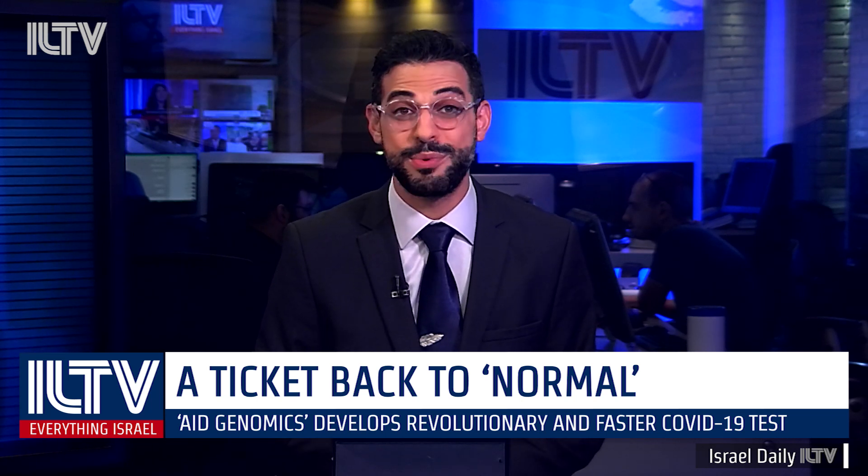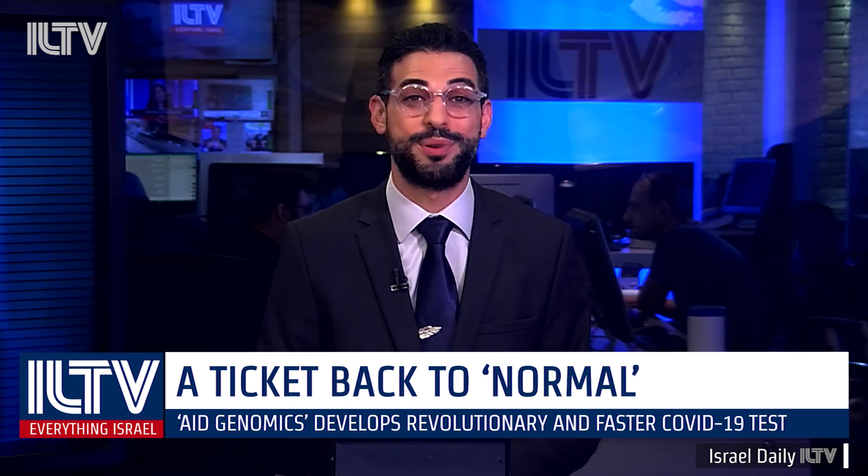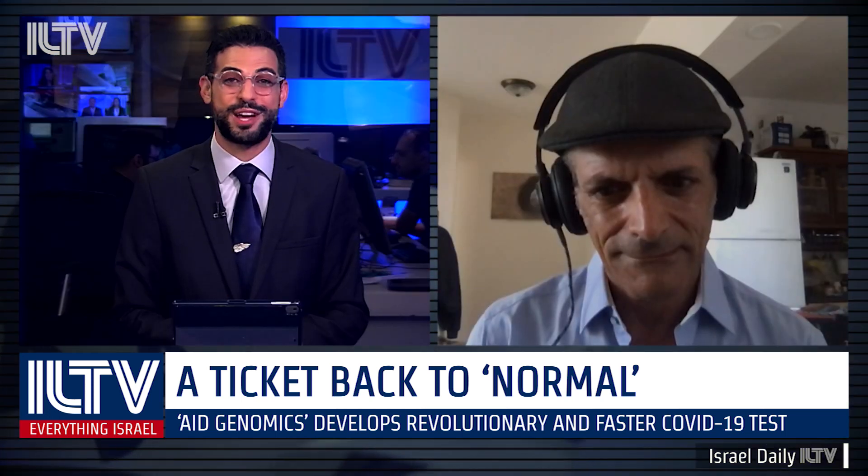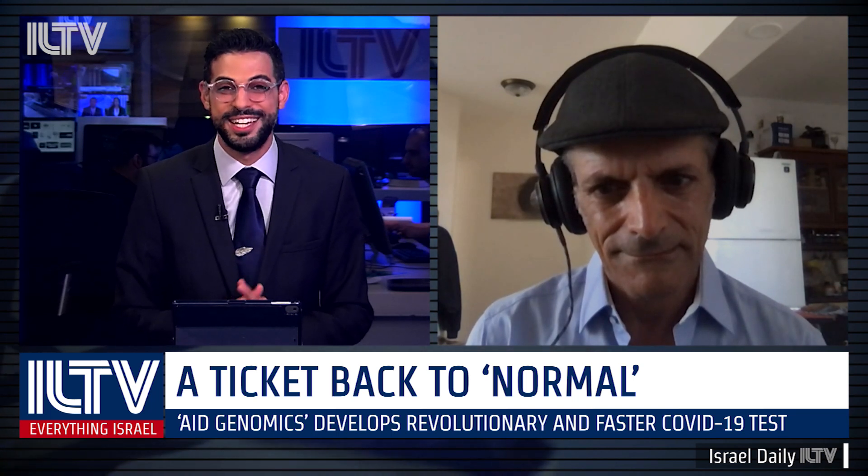The company claims that the test can revitalize the tourism industry while preventing the collapse of the healthcare system. Joining us with the details is Agenomics's chief scientific officer, Dr. Yitzhak Haviv.